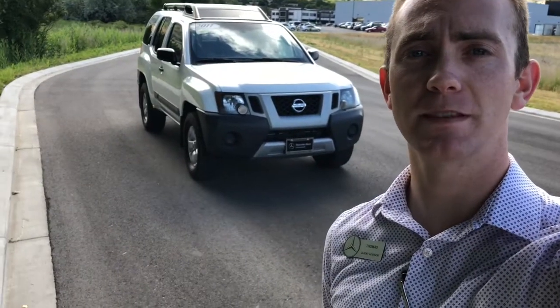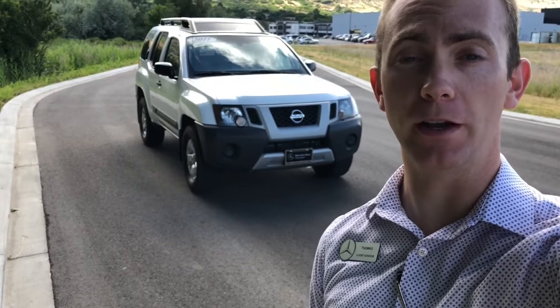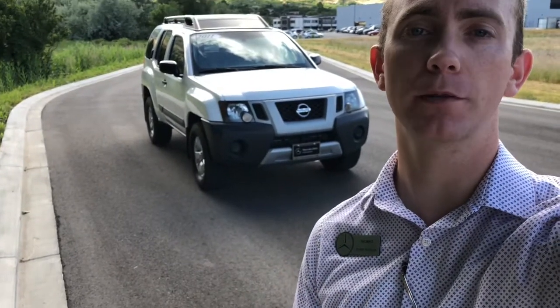Hey Andrew, this is Thomas at Mercedes-Benz of Farmington. Like I mentioned, I wanted to make a video of the vehicle. I'm going to do it in two sections — first the exterior and interior, and then I'll take it into my shop. So this will be one complete consolidated video. Let's check it out.